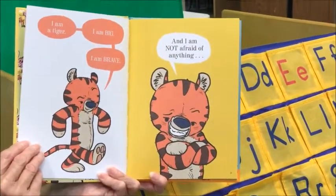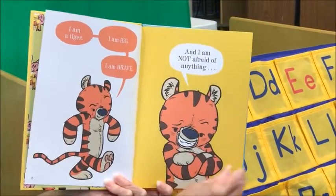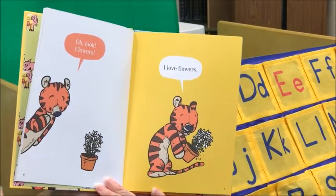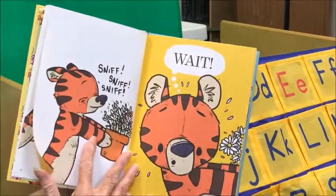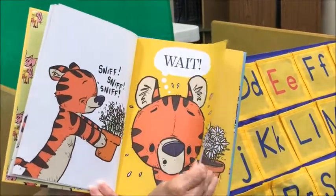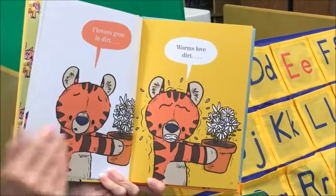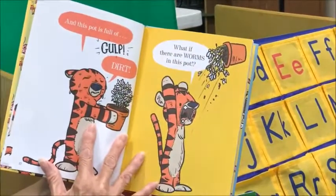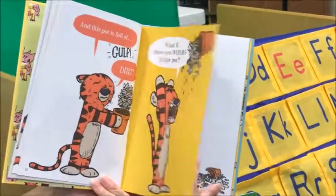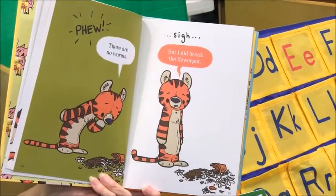I am a tiger. I am big. I am brave. And I am not afraid of anything. Oh look — flowers. I love flowers. Uh-oh, wait. Flowers grow in dirt. Flowers grow in dirt, worms love dirt. And this pot is full of dirt. What if there are worms in this pot? There are no worms. But I did break the flower pot.